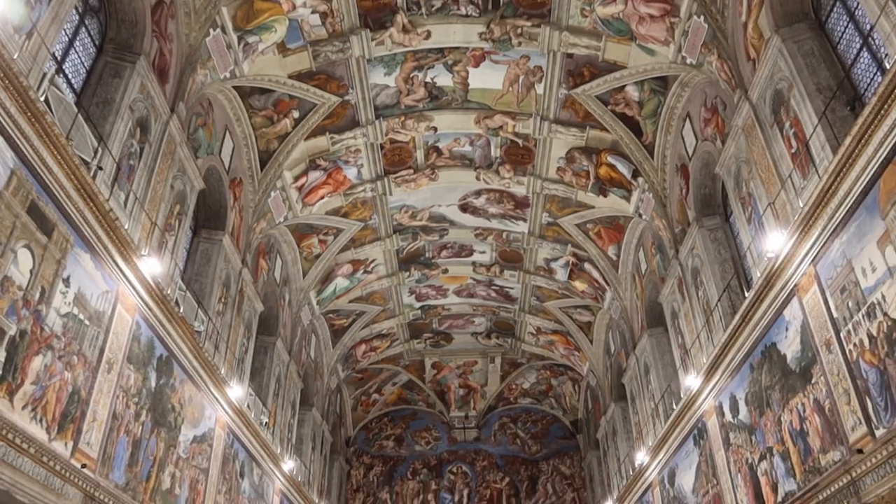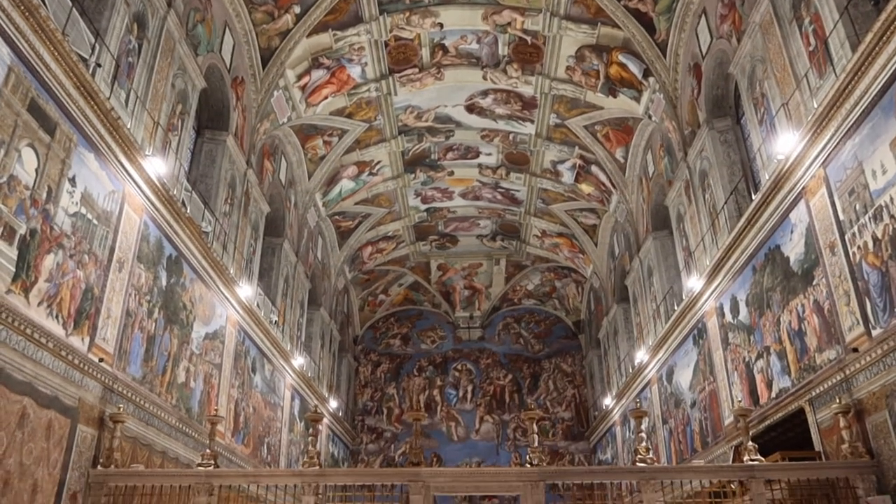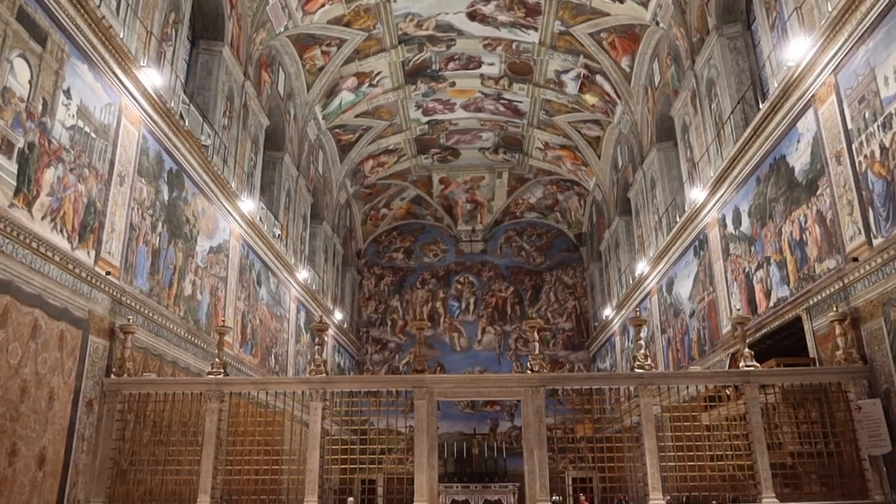Hey guys, here today in St. Peter's Square at the Vatican. It is so crowded. I am sure that inside the Vatican Museums there are just as many people waiting to see the Sistine Chapel. Actually, that building right there with the point on it is the Sistine Chapel. So on today's video I want to tell you how you can visit the Sistine Chapel without the crowds.